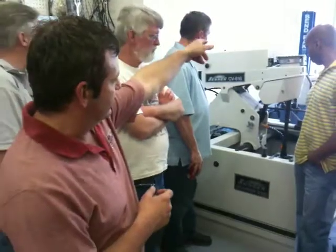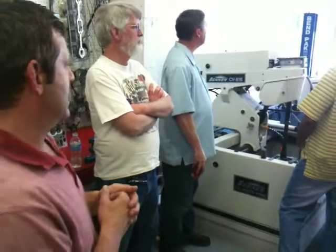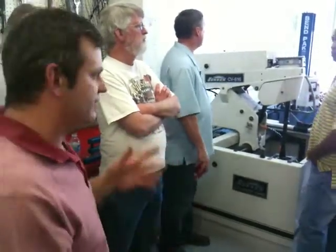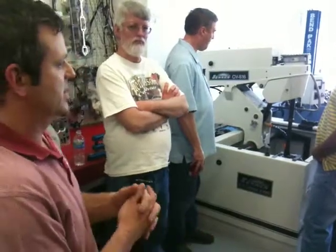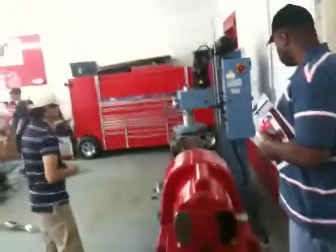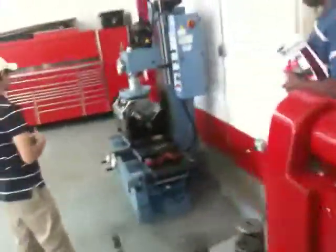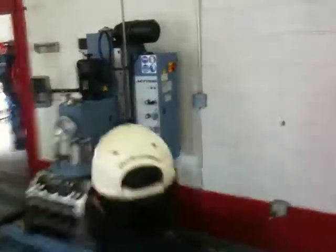Behind that is the Peterson line hone. That aligns the main saddles and cam tunnels of the blocks — not just for LS blocks, but small block Fords, Lamborghini, Ferrari — anything that has a reciprocating engine, it works on that. And then the big behemoth around the corner in blue is also an Italian machine, a Comec bore mill. That's the final stage process where, after the engine has had all its basic machining done, it gets the decking, testing of lifter bores, and final processes.